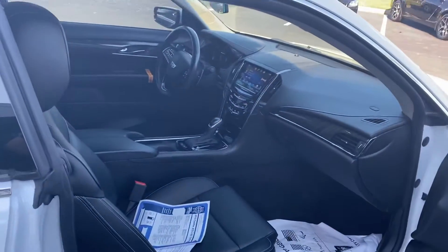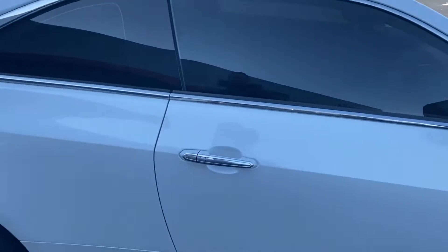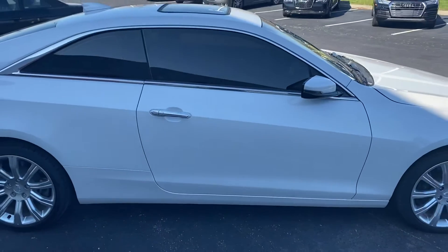Dual power seats, heated seats. Come check it out here at Jermaine Toyota.